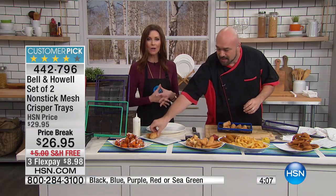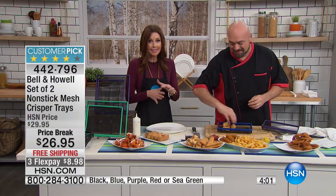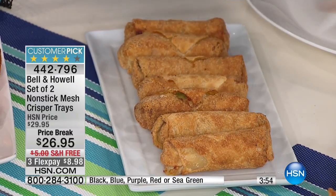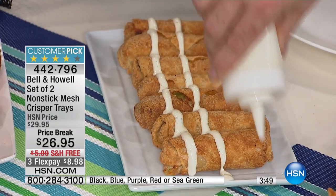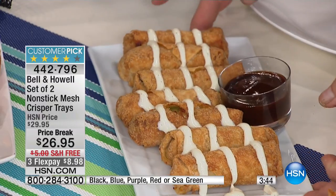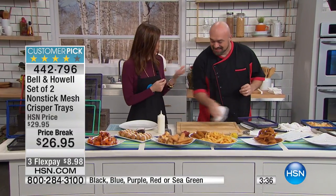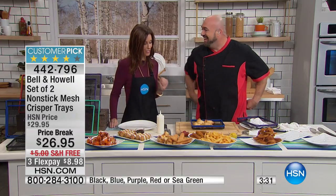This is a big customer pick because it works. People ask, 'doesn't it taste different without oil?' It actually tastes better — you get all the crisp, tender, perfectly cooked inside, but it's not greasy. When you're done eating, you don't feel like 'I can't believe I ate that.' You get all the delicious crunch without the added grease and oil, and you never miss it. If I had eaten those fries not knowing, I'd have thought we were selling a deep fryer.